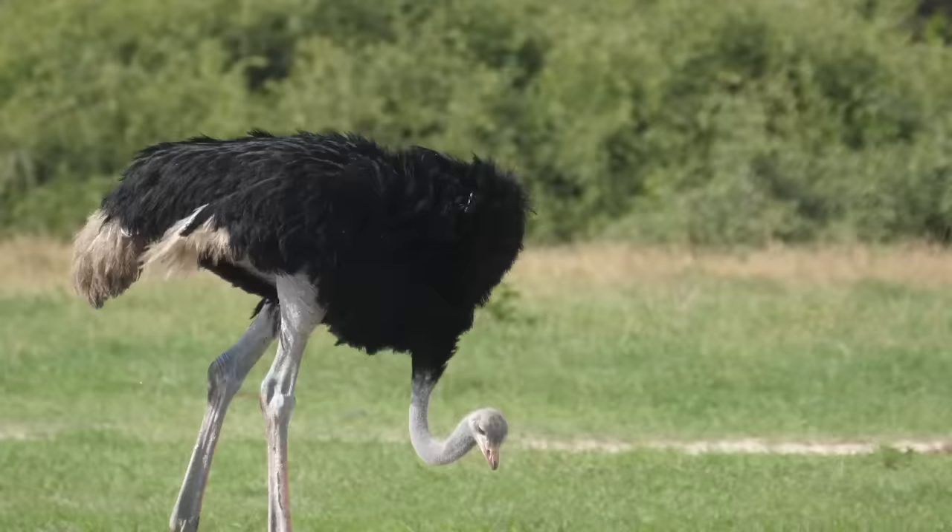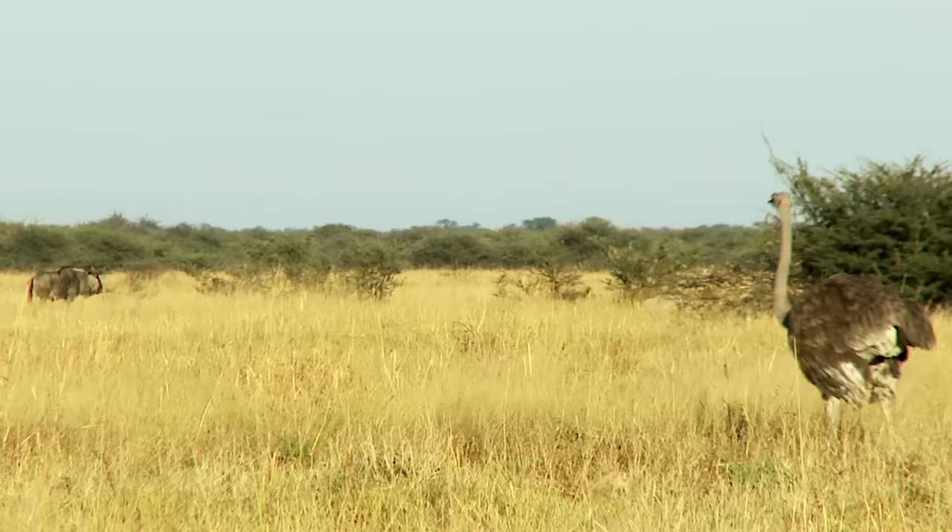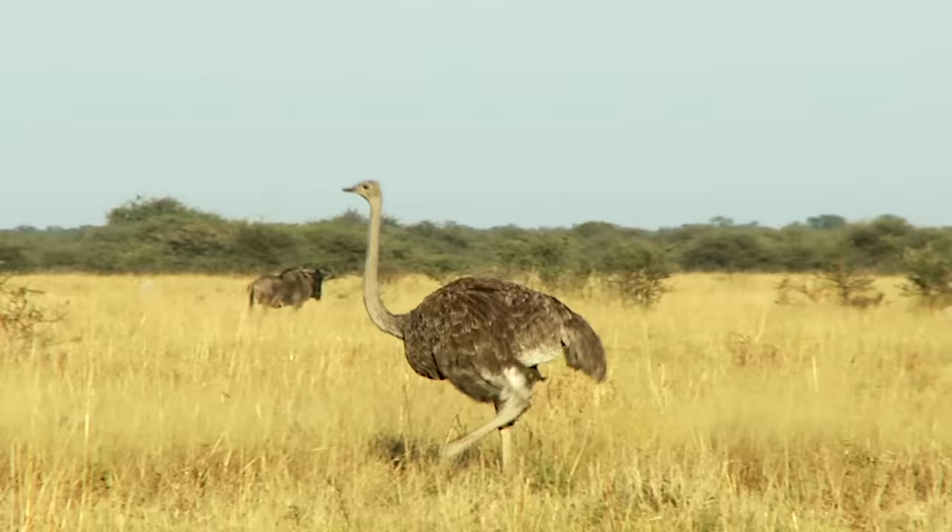From a distance, the ostrich can look like a dinosaur, but maybe one where the top half fell off at some point. The ostrich moves a bit like if Segway took a stab at reinventing the horse, or perhaps like a very well-greased AT-ST walker, if you speak hyper-nerd.